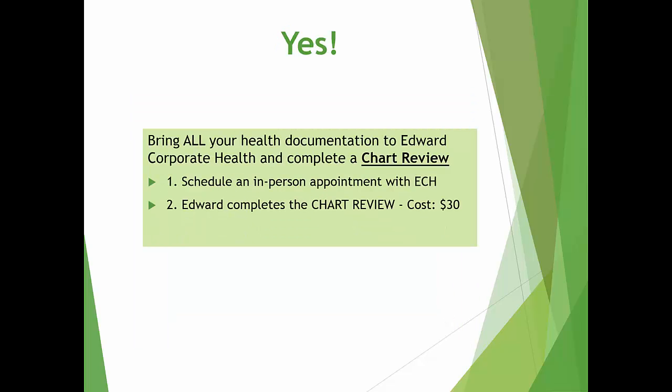If you currently already have your health requirements completed, you're ready to complete what's called a chart review with Edward Corporate Health, and it costs $30. You will need to bring all health records with you to complete this review.